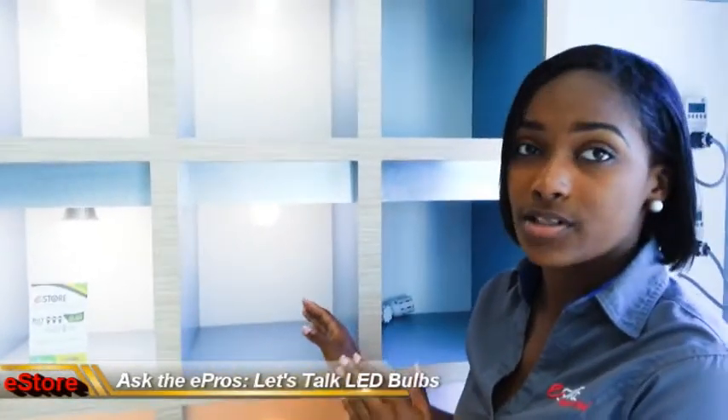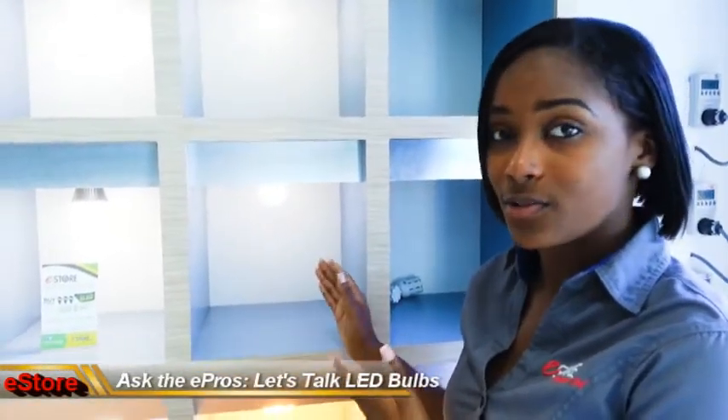3W LED indoor bulbs. These 3W bulbs replace 30W incandescent bulbs and 6W fluorescent bulbs.